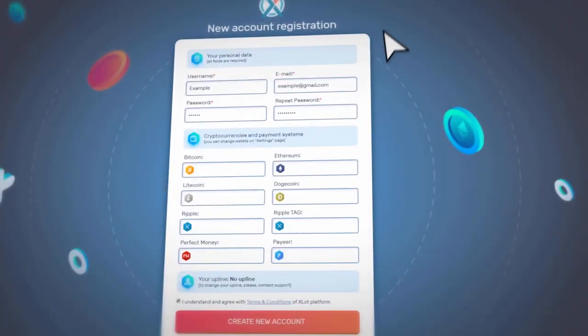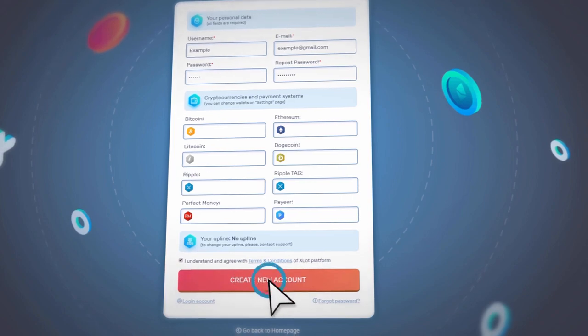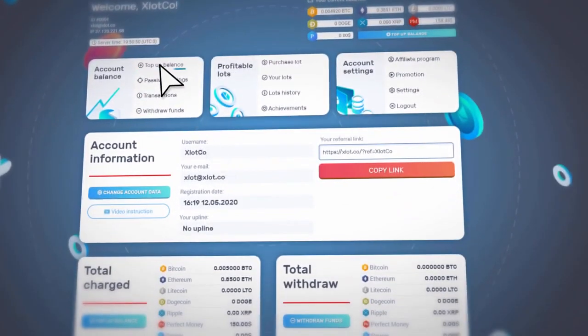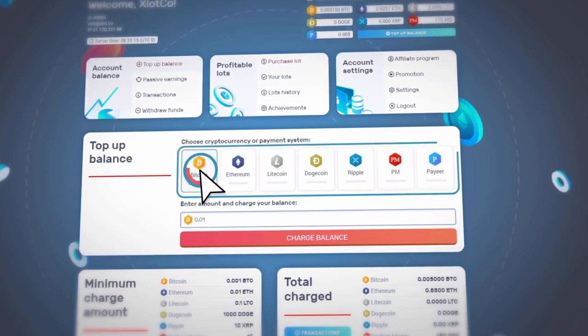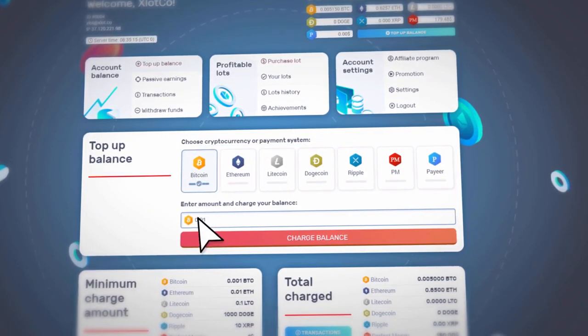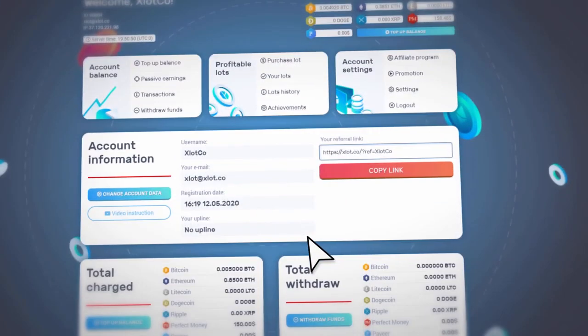Go through the quick registration process by filling in all the required fields. In your personal account, click on the Top Up Balance button to add funds. First, select the desired payment system, then specify the amount and confirm the replenishment. Now you have the opportunity to buy a lot.